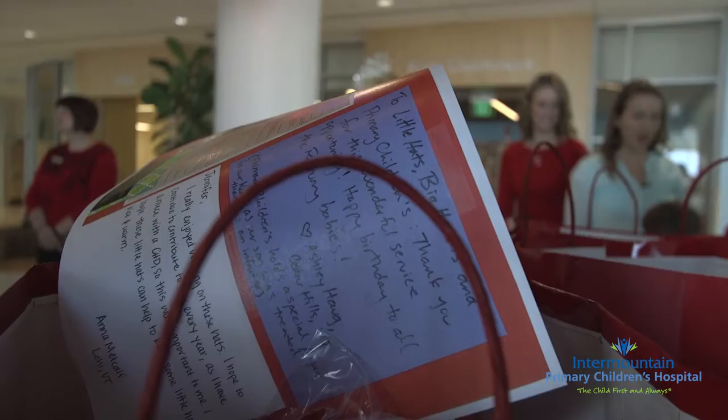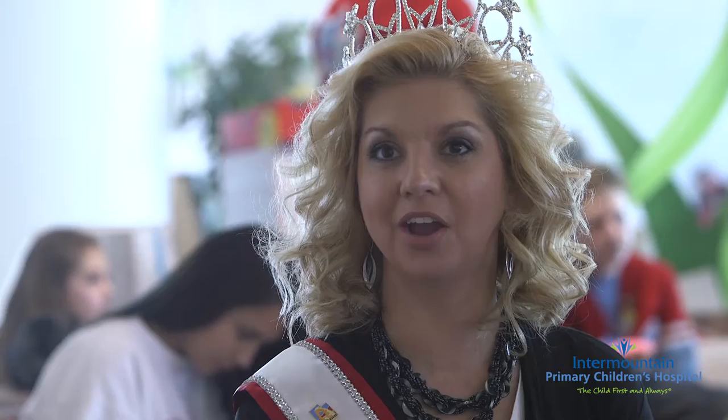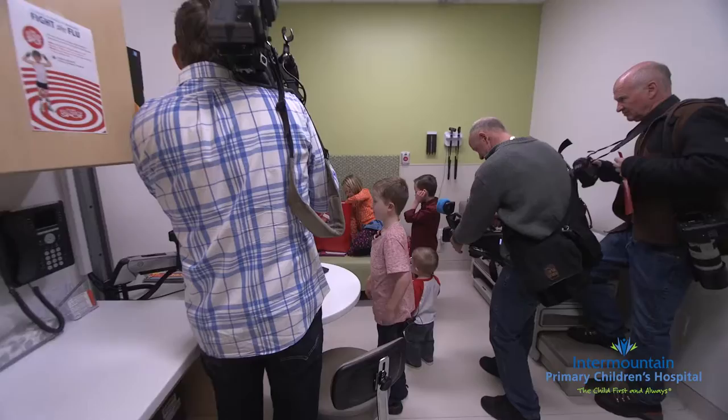I'm here today to help bring awareness to congenital heart defect awareness week. I was part of the group that made hats for Little Hats Big Hearts. As I was crocheting them I was thinking, is this going to go to a little boy, is this going to go to a little girl, how is their family going to respond to this? I think they'll really appreciate the amount of time it took to knit each of these hats.